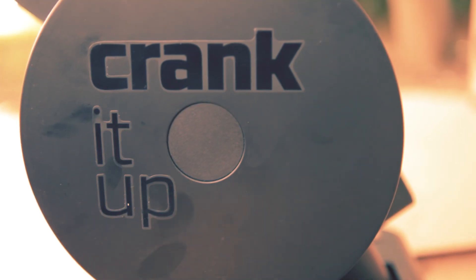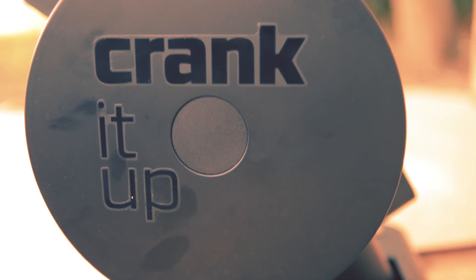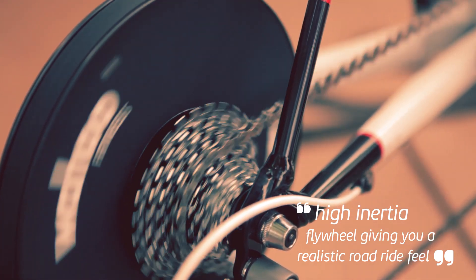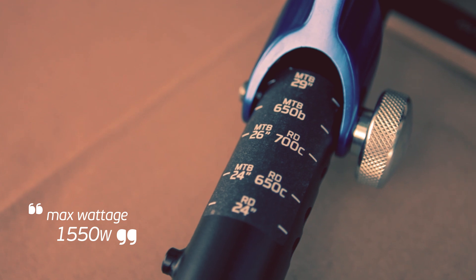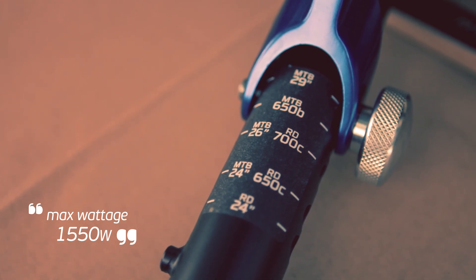With this type of trainer there is no tyre wear or slippage associated with standard trainers, meaning all your efforts are captured. The trainer itself is well made and robust with a high inertia flywheel that gives you an ultra-realistic road feel. The resistance at the flywheel is controlled wirelessly by Wahoo's own app or open platform software such as TrainerRoad or Zwift, available on your phone, tablet or PC.